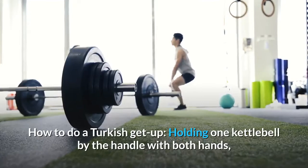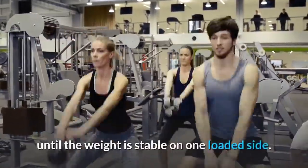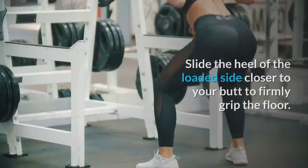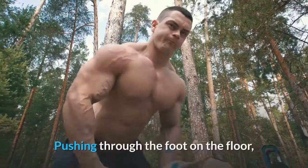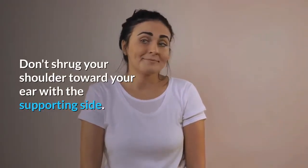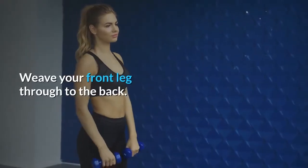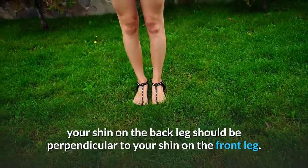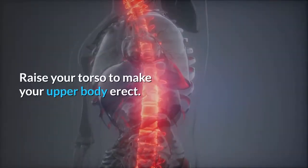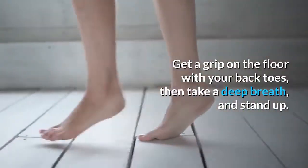How to do a Turkish Get Up: Holding one kettlebell by the handle with both hands, lie on your side in a fetal position. Roll onto your back and press the kettlebell up toward the ceiling with both hands until the weight is stable on one loaded side. Release your free arm and free leg to a 45-degree angle with your palm facing down. Slide the heel of the loaded side closer to your butt to firmly grip the floor. Pushing through the foot on the floor, punch the kettlebell up with the loaded arm and roll onto your free forearm. Don't shrug your shoulder toward your ear with the supporting side — be sure to keep your chest wide open. Straighten the elbow on the ground and lift yourself up to a seated position. Weave your front leg through to the back. To protect your knees, your shin on the back leg should be perpendicular to your shin on the front leg. Perfectly align your arms: wrist over elbow, shoulder over elbow over wrist. Raise your torso to make your upper body erect. Swivel your back knee so that your back shin is parallel with your front shin. Get a grip on the floor with your back toes, then take a deep breath, and stand up.